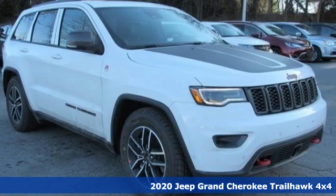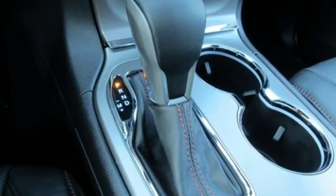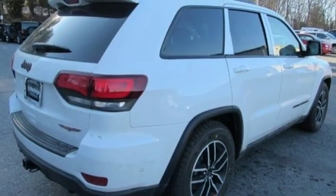Features include integrated navigation system with voice activation, power tilt-down heated mirrors, heated and ventilated leather bucket seats, automated parking sensors, doors and push button start proximity key.